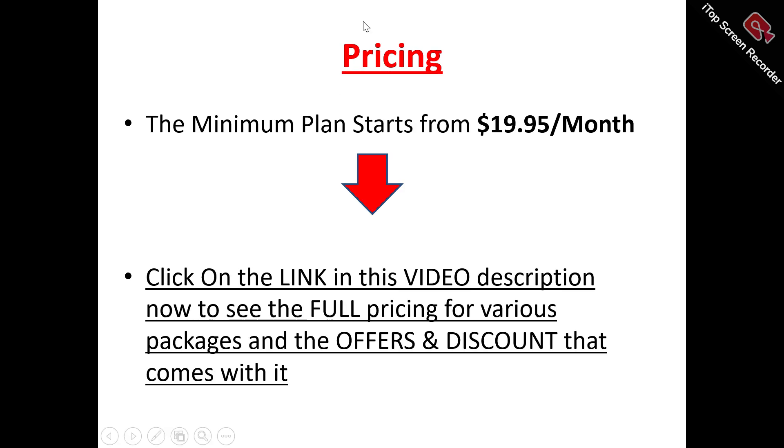Now to the pricing plans. The minimum plan to get started with Pre-Order Now is $19.95 per month. For different features, capabilities, and to see the pricing plan most suitable for your usage, there's a link in the video description you can click to see the full pricing for the bigger packages, offers, and discounts.